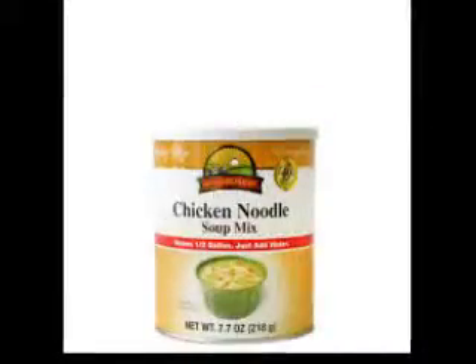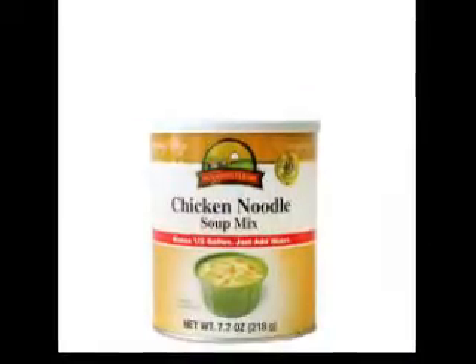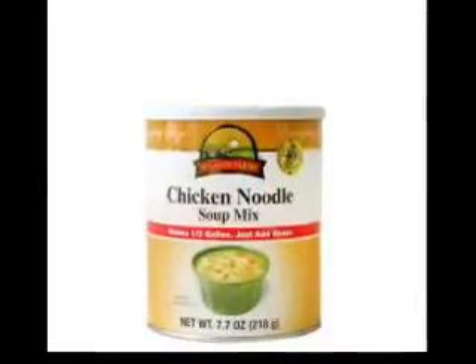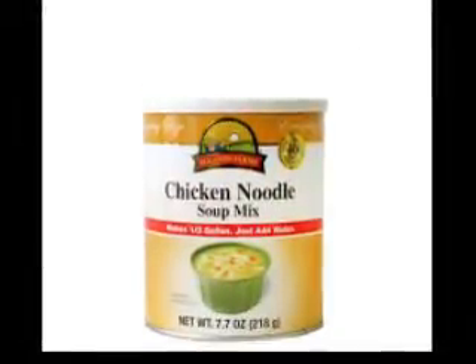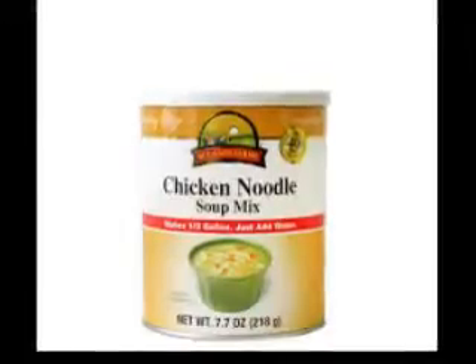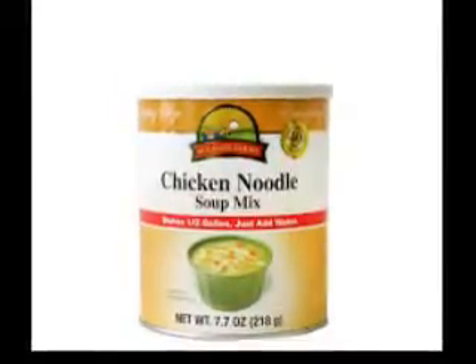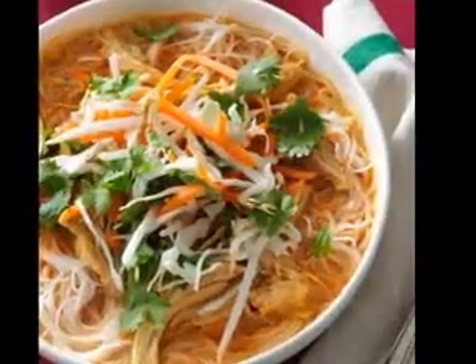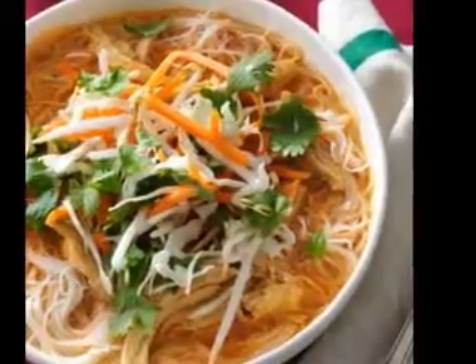A guide to thickening soups and stews. Some soups and stews require just the right consistency to create the perfect flavor, and fortunately there are a few simple ways of achieving this. Cornstarch, pureed vegetables, and roux are among the most commonly used ingredients for thickening soups and stews. Each has its own distinct benefits and works to thicken soups in different ways.